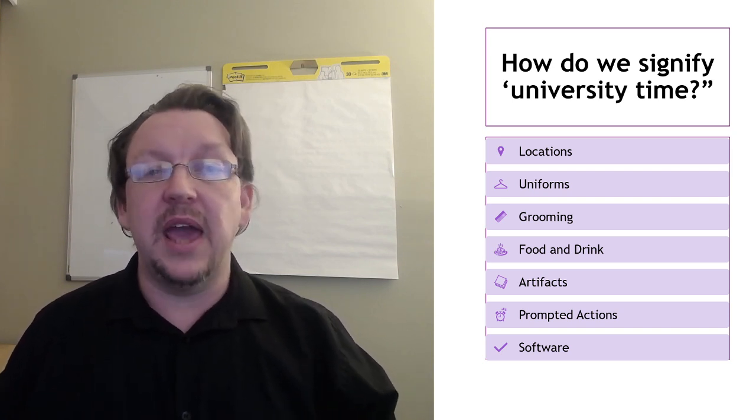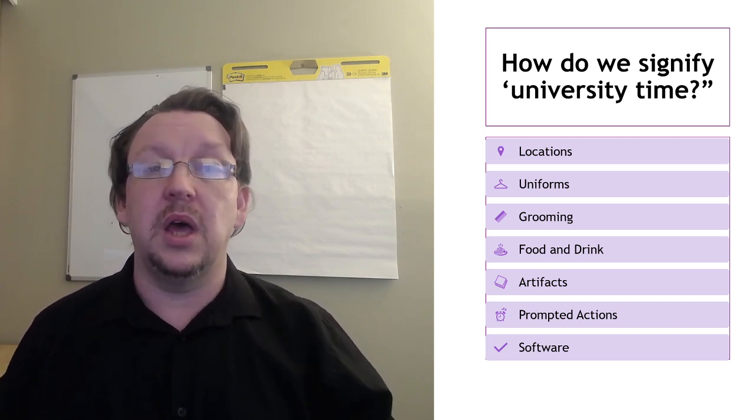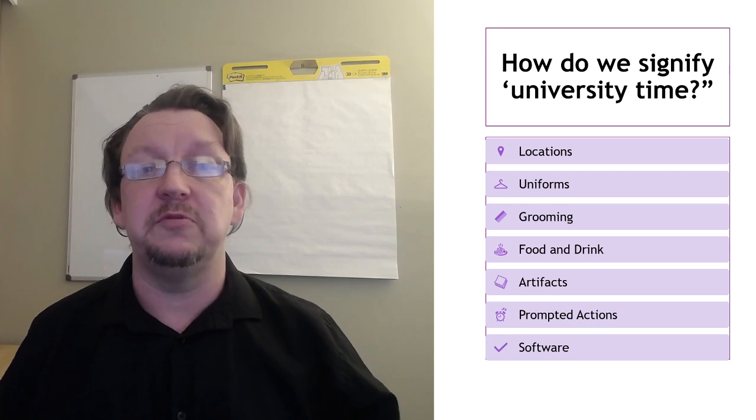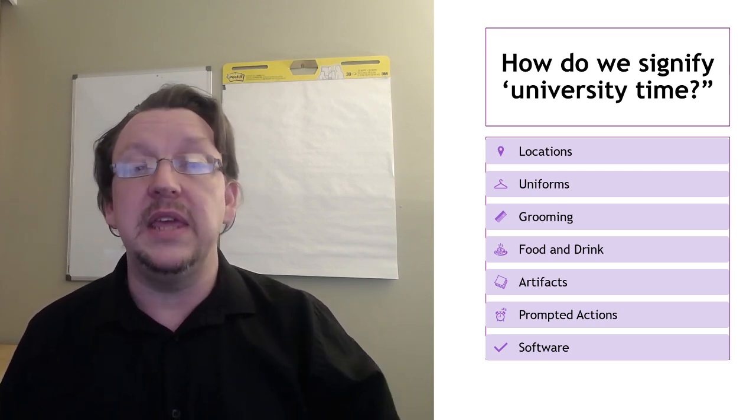In the same way, having the artifacts — things assigned to the course, whether it was a notepad or a set of pens — being able to say it's study time because I have these items with me.